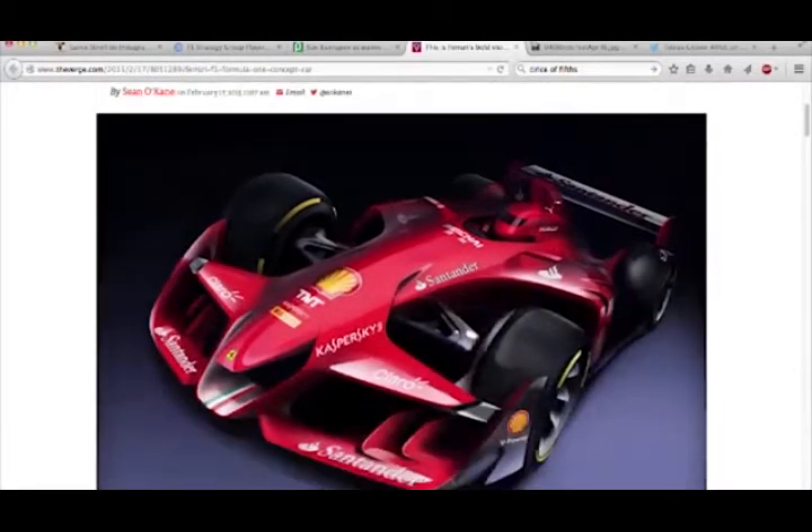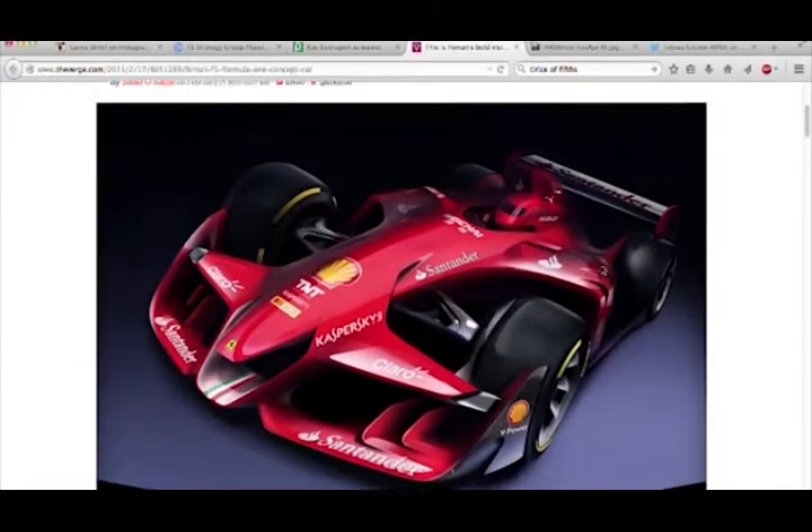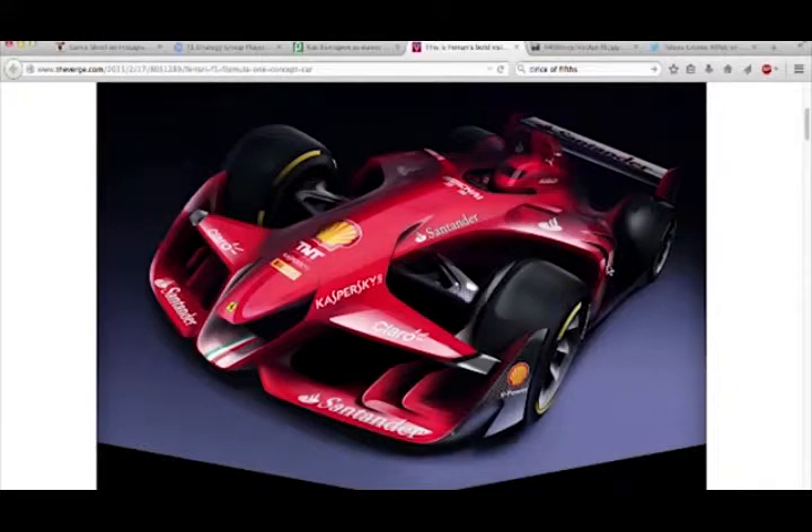Ferrari threw this up yesterday on Twitter and this thing looks crazy. This is what we've kind of been talking about the last three or four weeks - the speculation about the rule changes for 2016 and 2017 with the thousand horsepower. Red Bull, Ferrari, and McLaren are the teams most pushing for these new rules, and all the other teams are kind of not, because of the money.